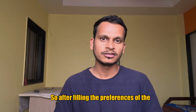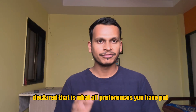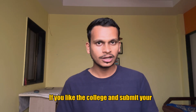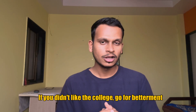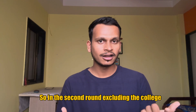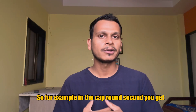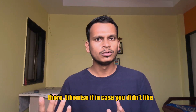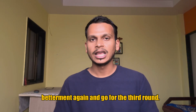After filling the preferences of the colleges, you need to submit that. Then after a few days, results of your CAP round one will be declared — that is, what preferences you have put and which college has been allotted to you. You can visit the college that has been allotted to you; if you like it, submit your documents and take admission. If you didn't like the college, go for betterment — you can pay a minimum amount of around 1,000 to 1,500 to the college allotted to you and go for the next round. In the second round, excluding the college allotted in the first round, you can fill other colleges which you are targeting. If in CAP round two you get a college you were targeting, you can skip the first allotted college and opt for the new one.